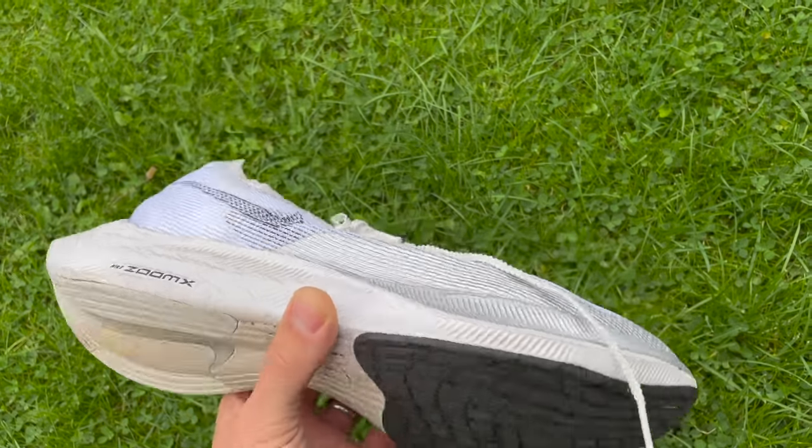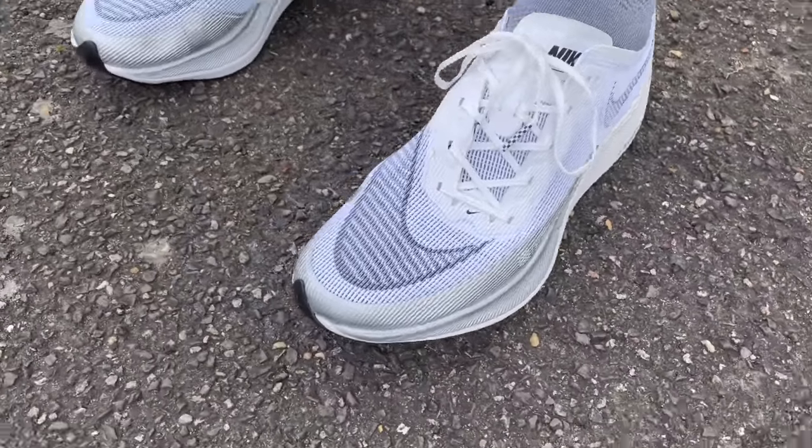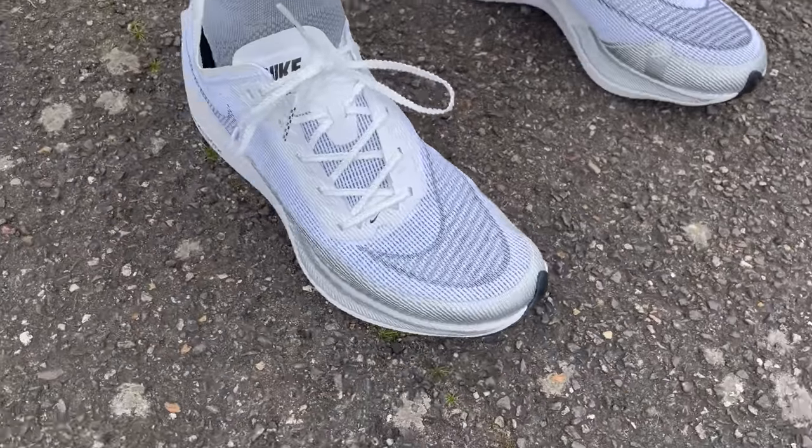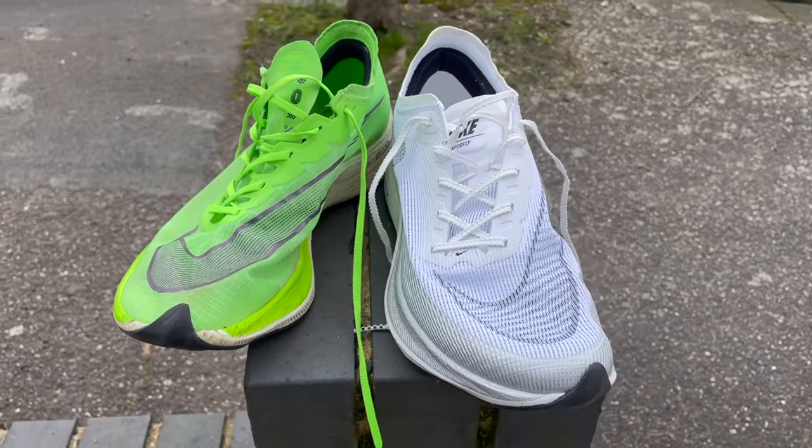Might as well start with the most popular one of all — this is the Nike Vaporfly Next Percent 2. Won't go too long on this; everyone knows about this shoe. It's the second generation of the shoe that pretty much started it all, and it's just a fantastic marathon shoe in my opinion. I love the way it runs. It makes you feel fast the moment you put it on. It's got a nice comfortable upper, and for me personally it's got that right balance of how it feels on the foot and that punchy response.